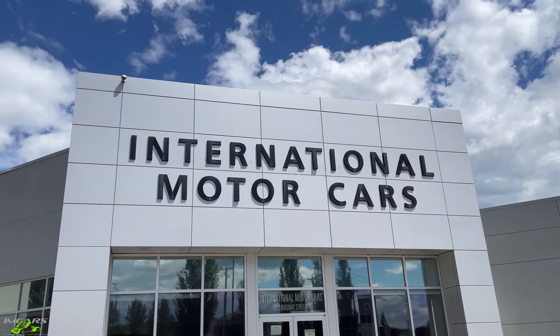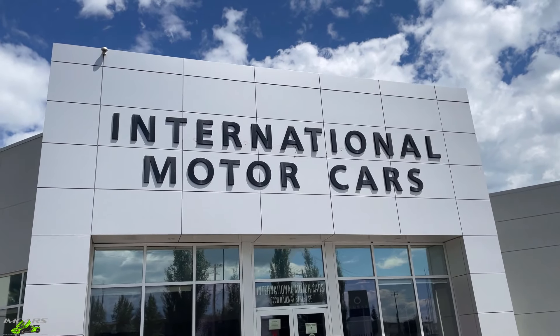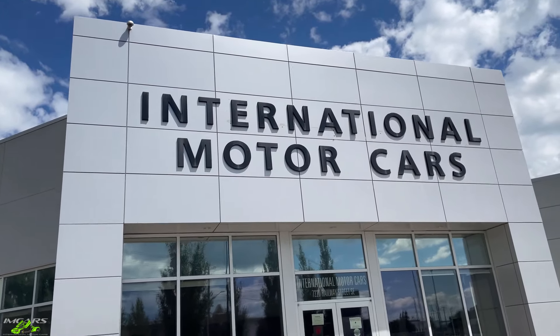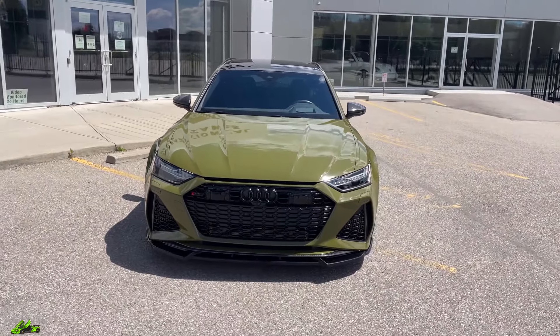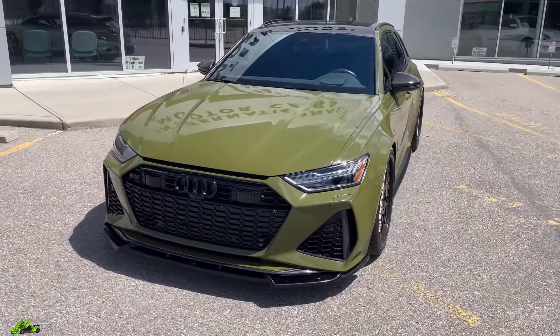Hey everyone, it's Norm here from I Am Cars, and today I wanted to do just a kind of a quick showroom tour and talk about some deals that we've done recently, starting with purchasing this beautiful 2021 Audi RS6.